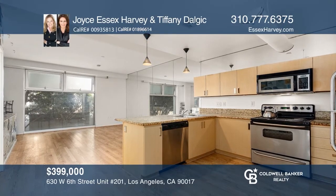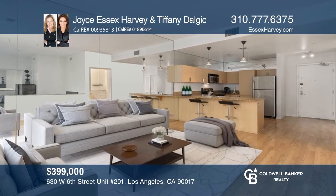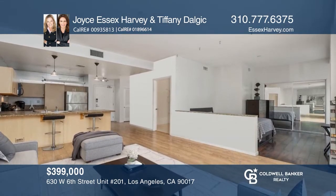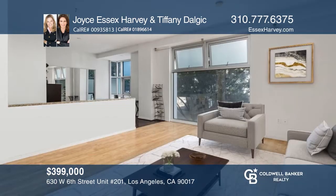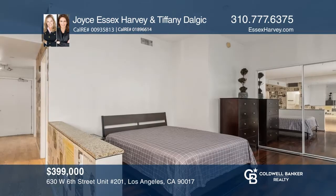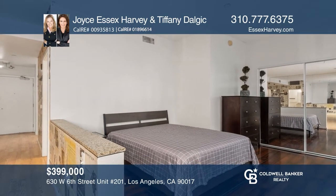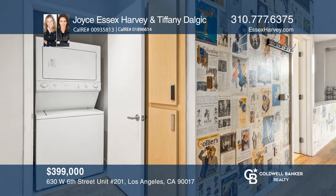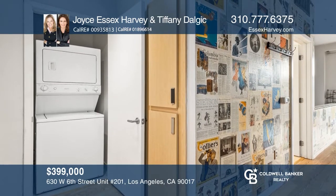This light and bright one-bedroom, one-bath unit is in the historic Library Court Building in the heart of downtown LA's Financial District. It offers a spacious living and dining area, and kitchen with a breakfast bar. Enjoy a 24-hour manned lobby, security, gym, business center, and sun deck. Proximity to the metro, shops, dining, and more. Act now and make this unit yours by calling Joyce Essex Harvey and Tiffany Dalgic.